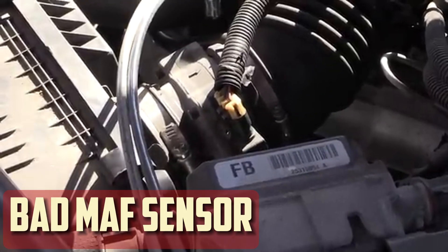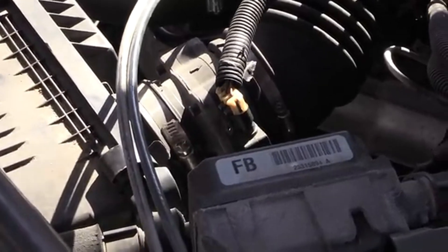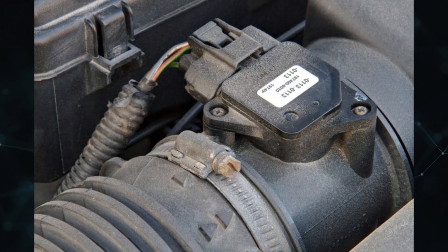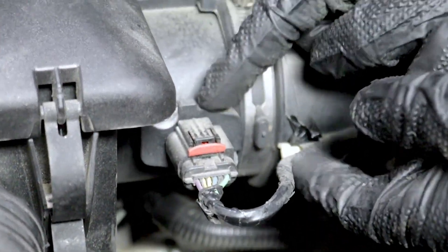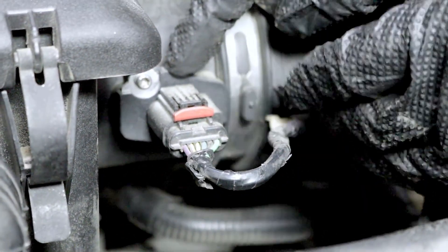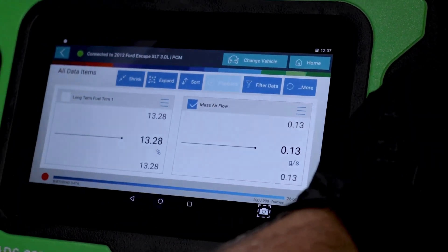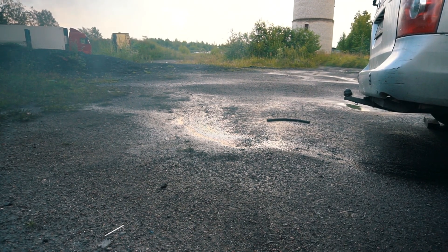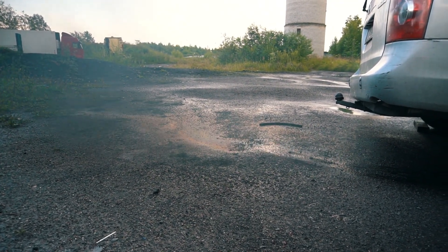Bad MAF sensor: As mentioned above, to ensure that all of the fuel is burned, the air-to-fuel ratio must be correct. You must confirm that the air filter is allowing sufficient air to enter the car, as well as that the computer in the car is accurately calculating the air intake. The mass airflow sensor is in charge of ensuring that the engine is receiving the proper amount of fuel mixed with air. A malfunctioning MAF sensor may cause it to register more inbound airflow than is actually there. As a result, the engine receives an excessive amount of fuel injection, and unburned fuel eventually manifests as black smoke.